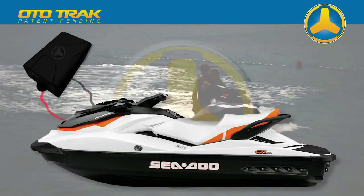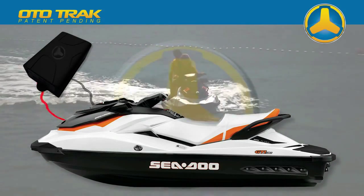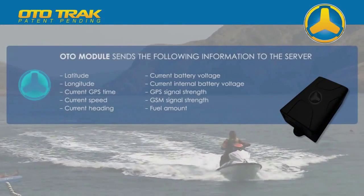The Autotrack module is connected directly to battery power and is under constant voltage. It is configured to send the following information to the server.